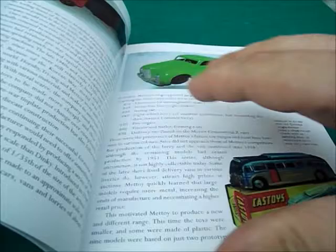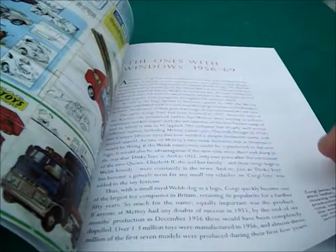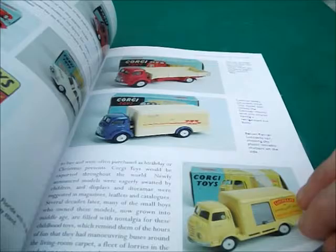I'm going to show you some of the pictures. The ones with windows section there, 1956 to 69. Got some nice pictures of the catalogues and stuff they did. The early Corgi Toys — to me they look like trying spot-ons but they are Corgis.